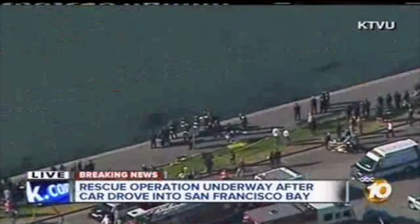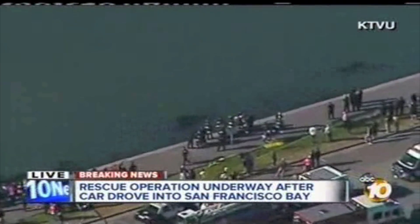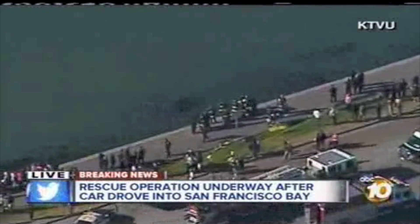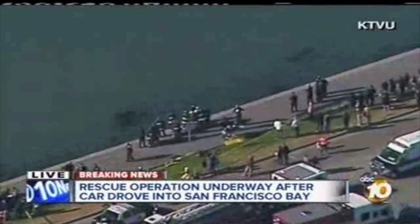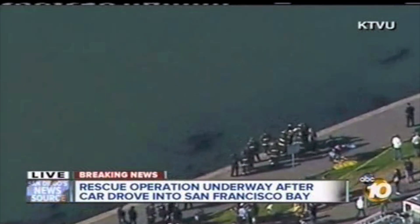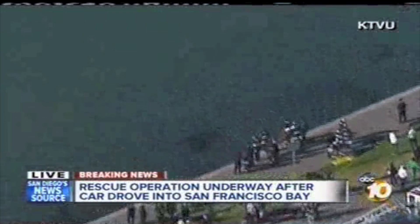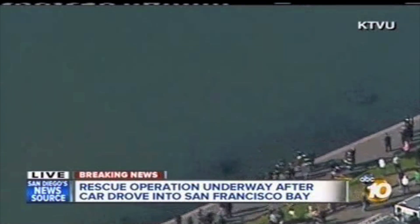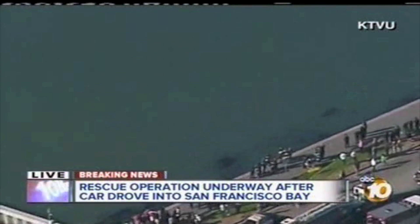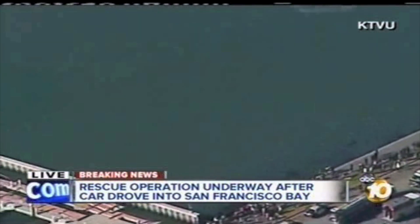I'm Dan Haggerty here in the Live Center. You're taking a look at live pictures from the San Francisco Bay, where apparently someone has driven their vehicle into the water. This is near Marina Green — a park area very popular for the views of the Golden Gate Bridge. You can see rescuers on scene and firefighters as well. We haven't seen the vehicle or a car and we don't know if anyone was inside. We're going to continue to monitor these live pictures out of San Francisco.